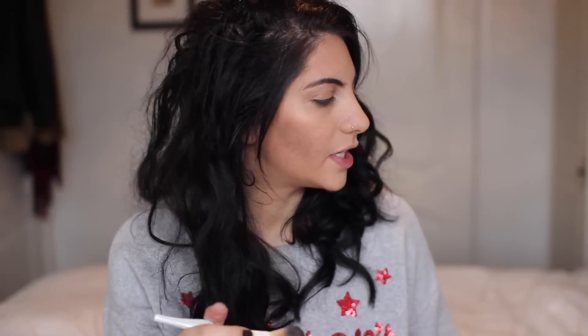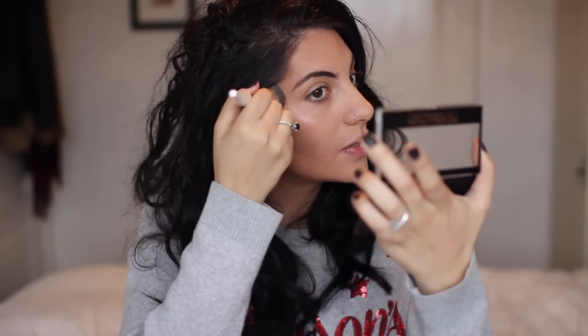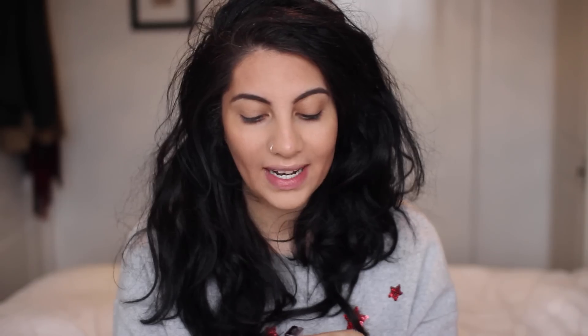Cheekbones are done. Now I'm going to do a bit of highlight using the middle champagne shade — I really like the colour of it, it swatches beautifully. I'm popping it on top of my cheekbones to give a bit of luminosity and brightness. It's probably not translating on camera as well as I'd like, but it is giving me a really nice shimmer to the tops of my cheekbones. Moving on to blush — this is the Makeup Academy cream blush, and it was a pound. I'm really into cream products at the moment. I opted for a really nice peach shade and I'm applying it to the apples of my cheeks.